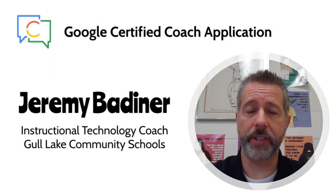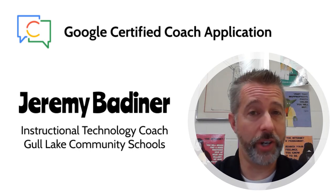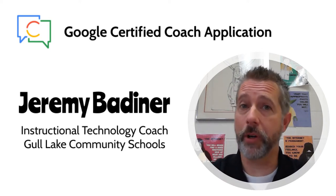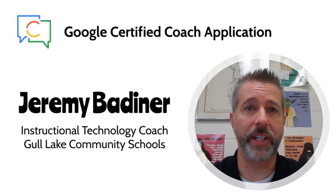Hi, I'm Jeremy Badner, an instructional technology coach at Gulley Community Schools. I'm also a Google for Education certified trainer and innovator, and hoping to be accepted into the Google certified coach program. I primarily work with young fives through fifth grade students and staff, but also support secondary teachers when needed.